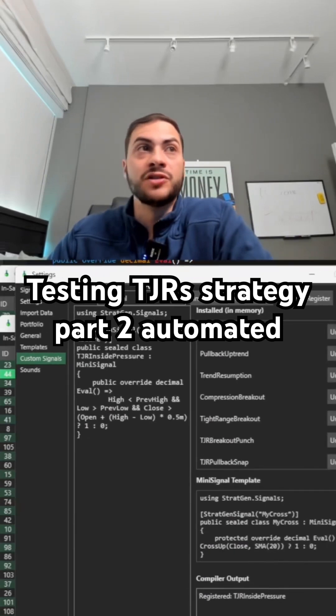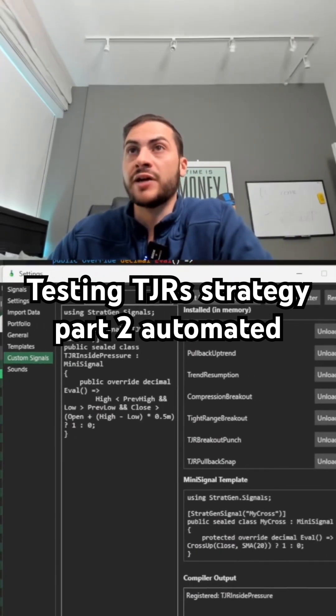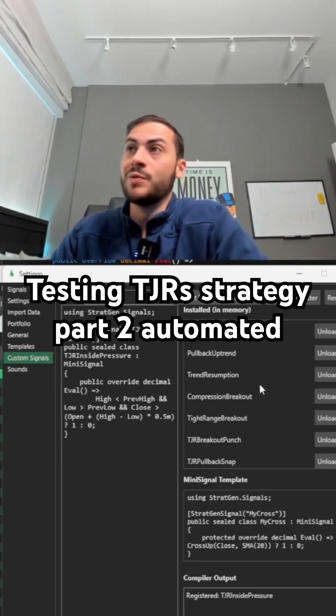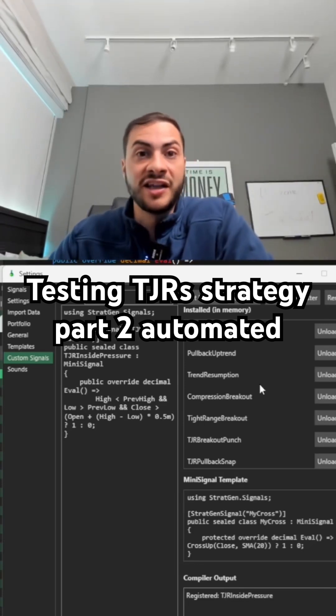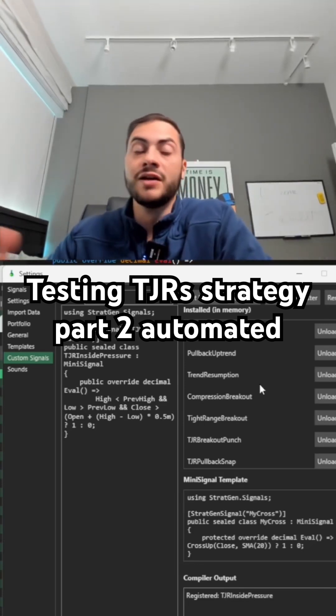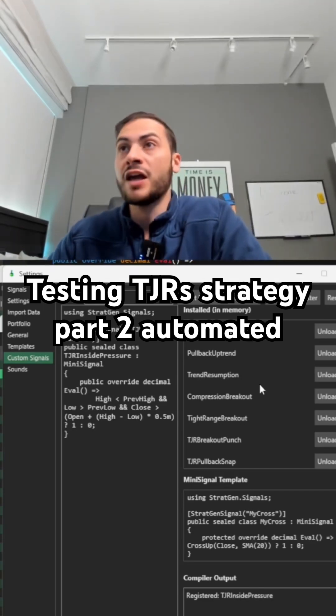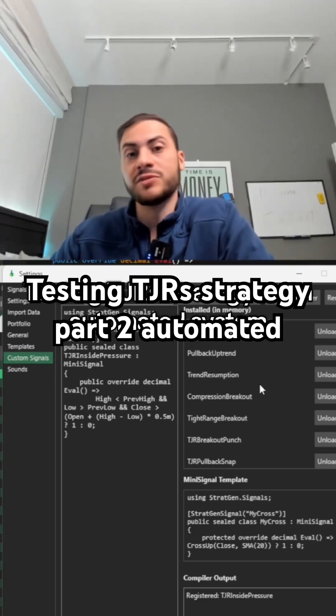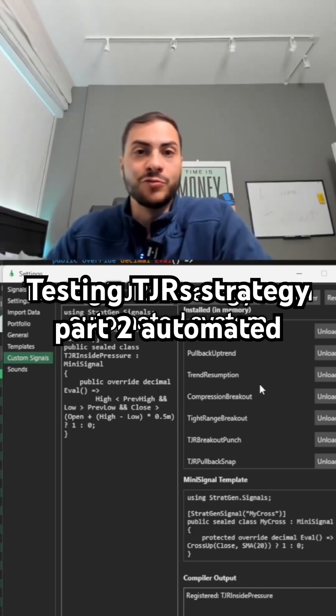Here, we used custom signals in Strachan to test these strategies. So if you want to test your own custom signals — maybe you have an online personality that you follow and you want to test their systems — that's very easy to do with Strachan. If you want to learn more about quantitative trading, algo trading, how to build real trading systems, see the comments below. We'll see you next time.